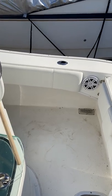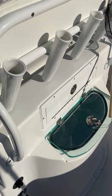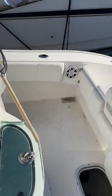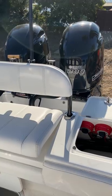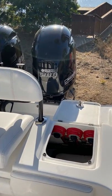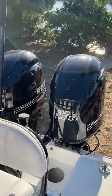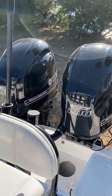If anybody's got any questions let me know. Boat's been fantastic — kept all professional maintenance records on the engines. Sad to see her go, just upgrading to a different model. Give me a call at 619-913-9636. Sea trials available.